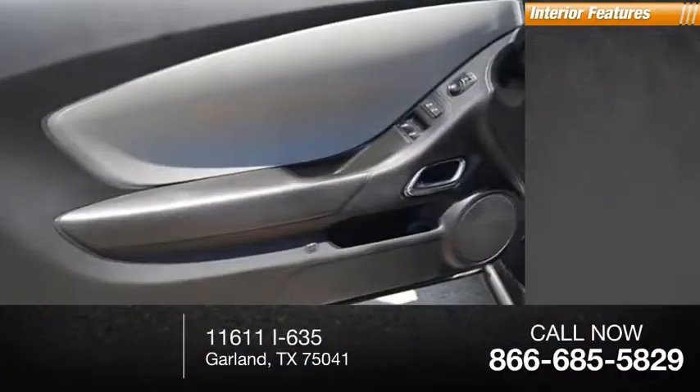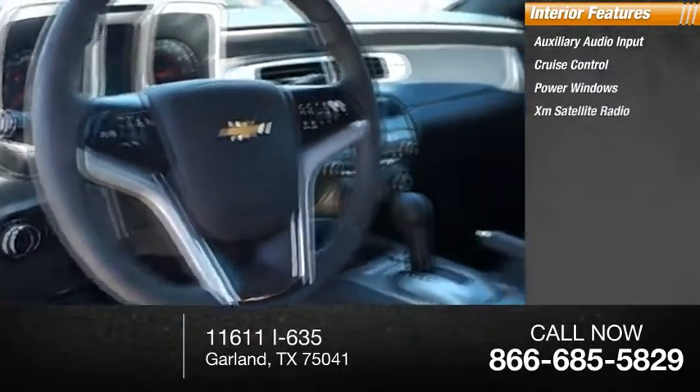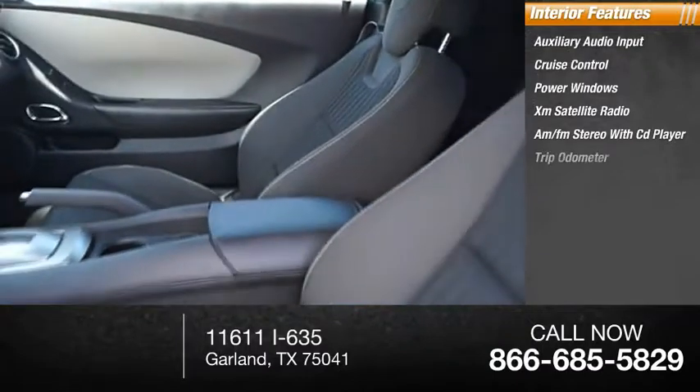Inside you'll find auxiliary audio input, cruise control, power windows, XM satellite radio, AM-FM stereo with CD player, and a trip odometer.